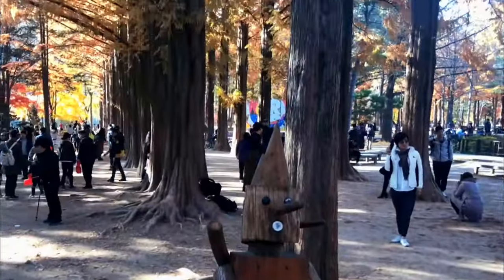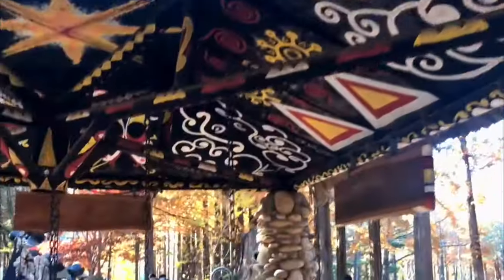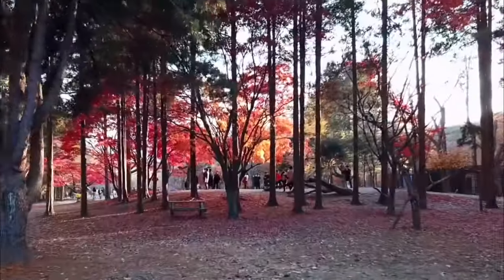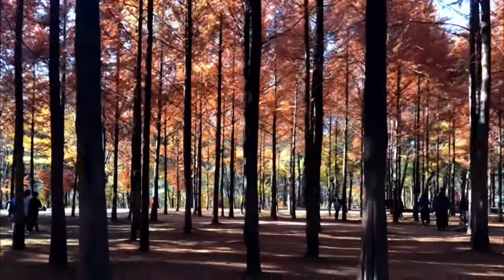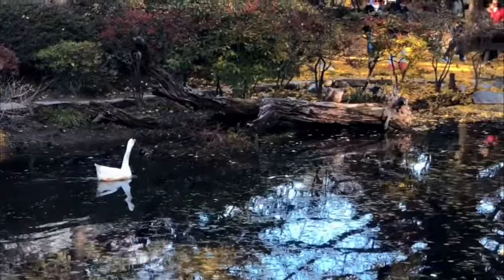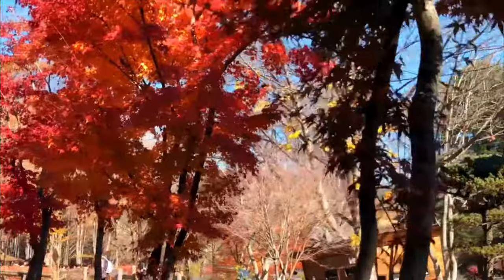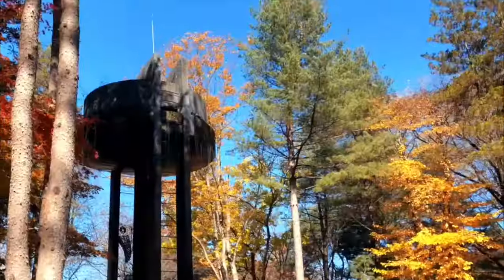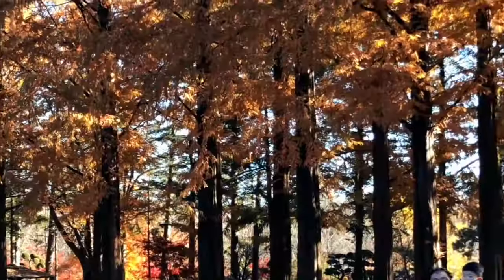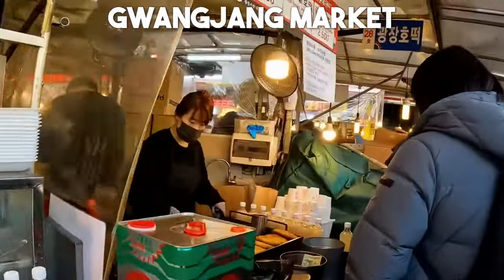Number 5: Nami Island. Escape the city's hustle and bustle and venture to the serene and picturesque Nami Island. This stunning half-moon-shaped island is a nature lover's paradise with lush forests, winding trails, and iconic tree-lined paths that have been featured in numerous Korean dramas. Rent a bicycle or take a leisurely stroll, and be sure to visit the enchanting Metasequoia Lane where you'll be surrounded by towering trees and a magical atmosphere.